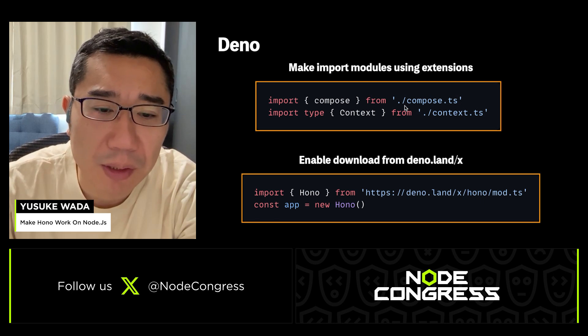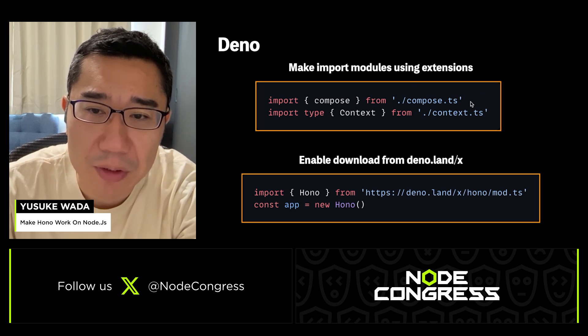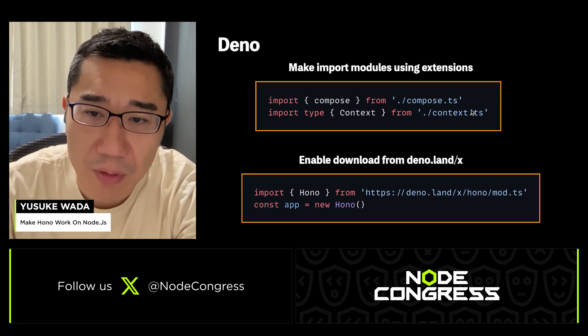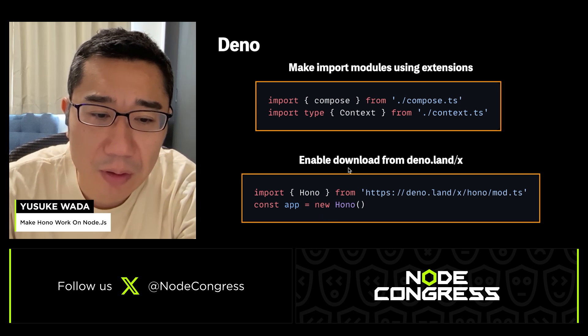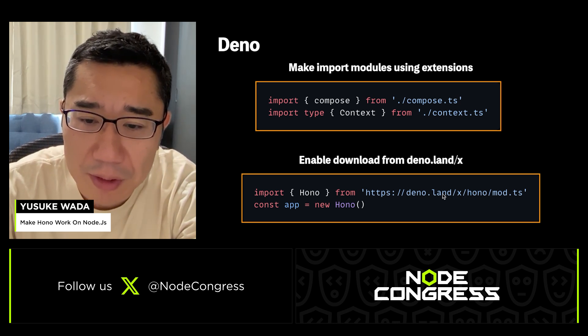To support Deno, we needed to do two things. In Deno, to import modules we had to add an extension like .ts to the module name. Second, Deno imports modules using URLs, so we made a HONO package that can be downloaded from deno.land/x.